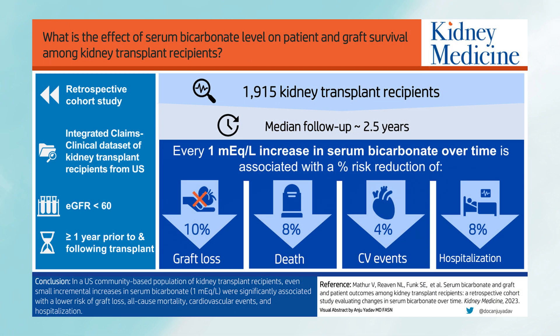What they found was that after two and a half years of follow-up, for every one milliequivalent per liter increase in serum bicarbonate, there was a significantly lower risk of graft loss — meaning losing your kidney — by 10%. The risk of death went down by 8%, the risk of major cardiac events went down by 4%, and the risk of hospitalizations went down by 8%.